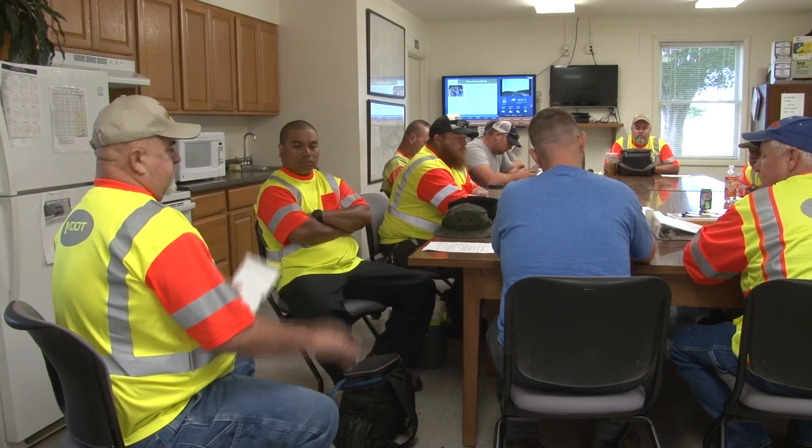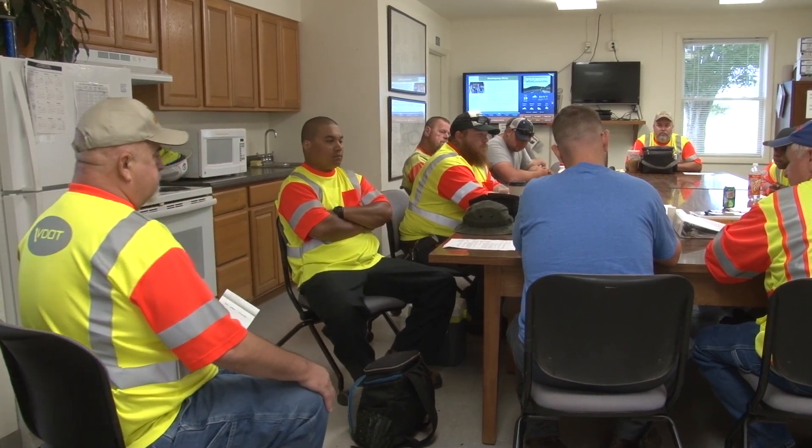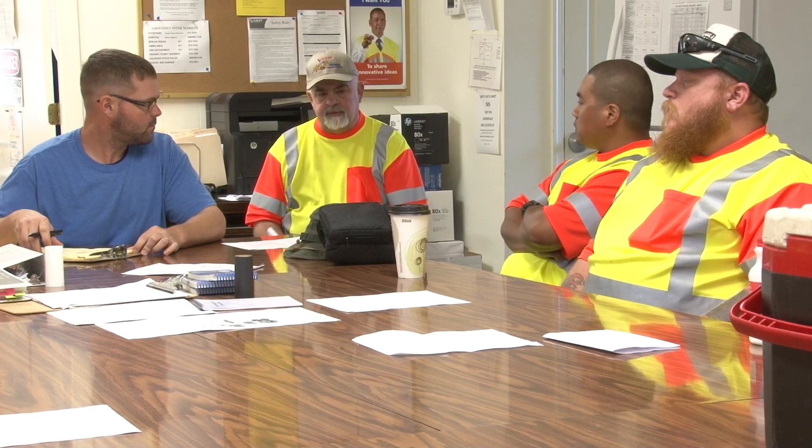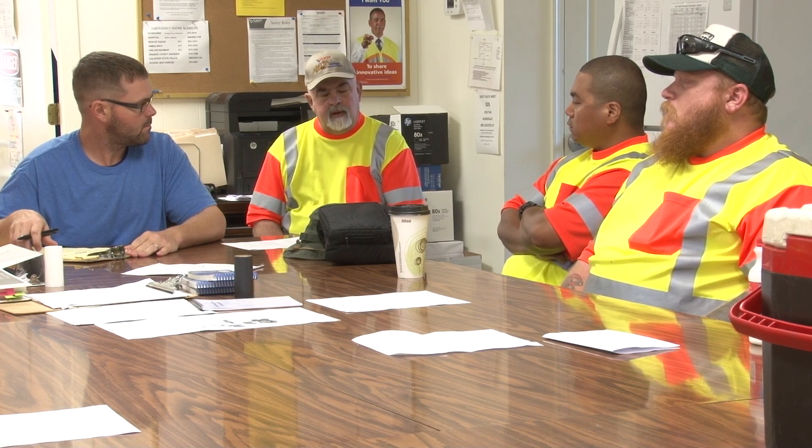As with any planned work activity, crews must begin their day with a safety meeting. Discuss the day's activities and any safety concerns, including proper PPE, safety precautions for your equipment, and traffic control.